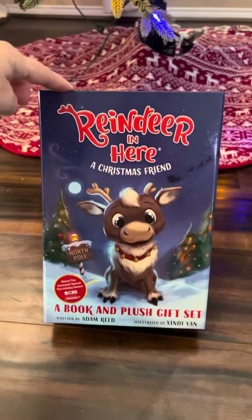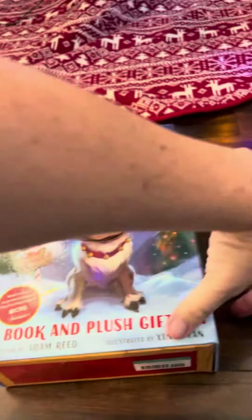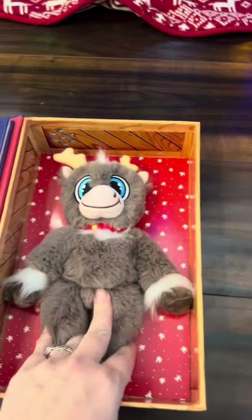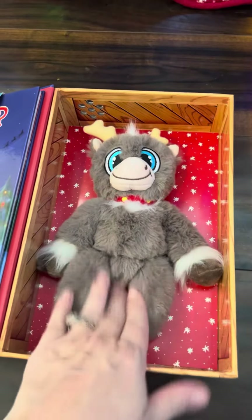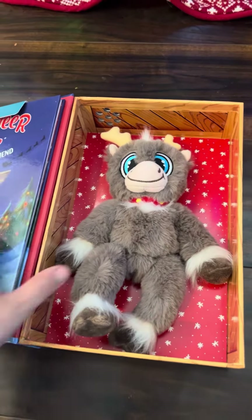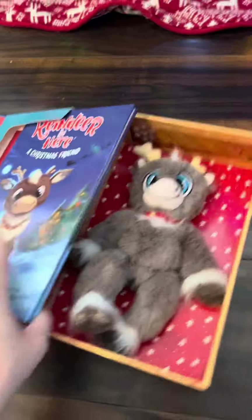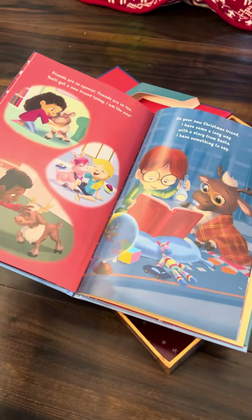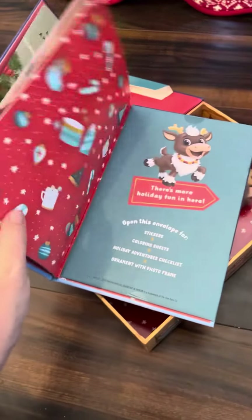So in this box, if you open it up, it has Velcro so it will stay closed. But it comes with the little elf, so my kids can take this anywhere they go during the holiday season and kind of spend the day with them. As well as it comes with this reindeer book, which you are able to read to your kids. So it's kind of like a fun little tradition that you can start with your family.